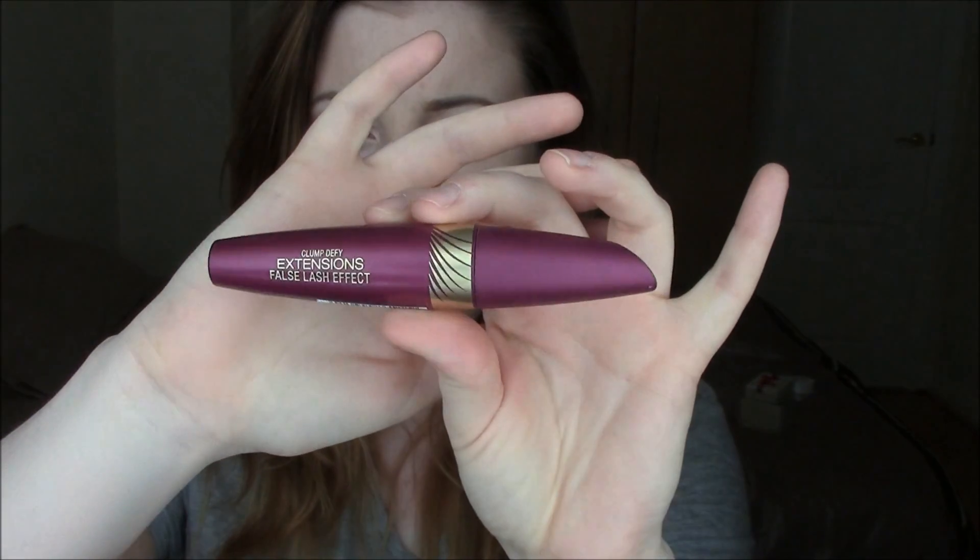Max Factor also sent me their Clump Defy Extensions False Lash Effect Mascara. I have filmed a first impression review on that — I'll link that down below if you'd like to go see it. I'm wearing it today and really like this. After using it for a few days I realise it's a really natural-look mascara — it's not dramatic or voluminous but I absolutely adore it. It doesn't smudge at all. So that is everything I've received and bought over the last few weeks. Give me a thumbs up if you enjoy these videos and thank you for watching — I'll talk to you in my next video. Bye!